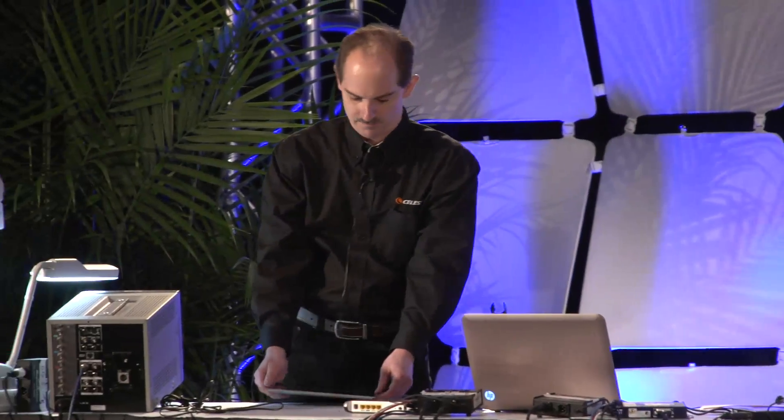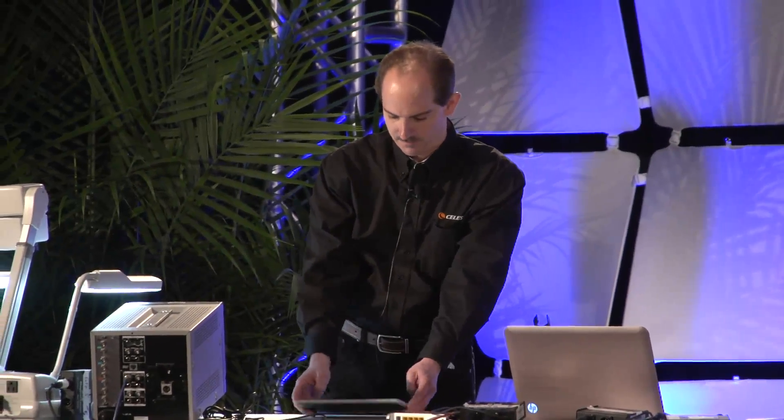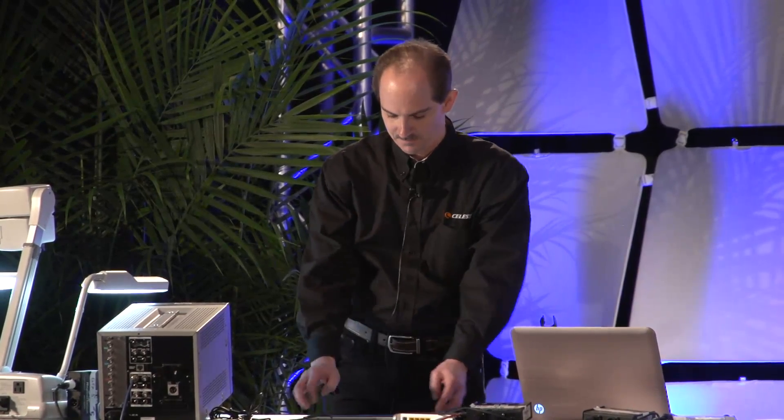Welcome to Orange Labs. Orange Labs is a secret laboratory located deep in the bowels of the Celestron compound. Here, we test all the devices sent down from the mothership to see how well they really work.